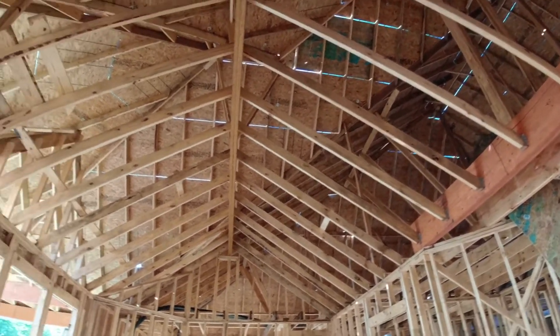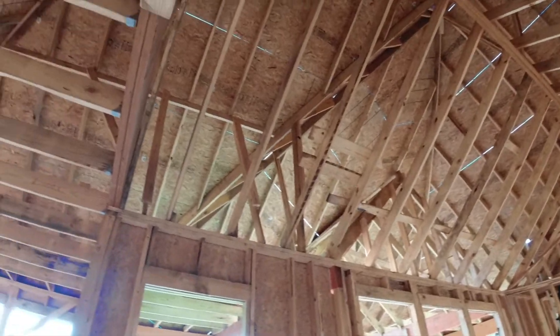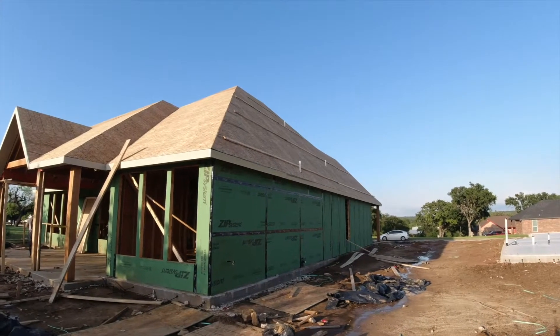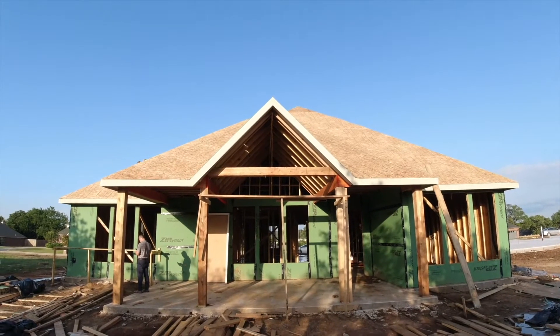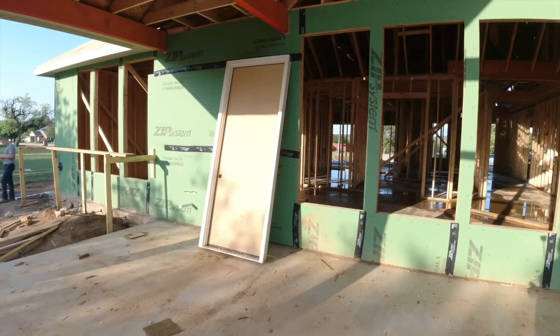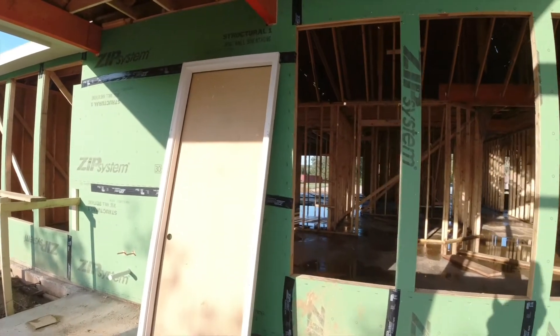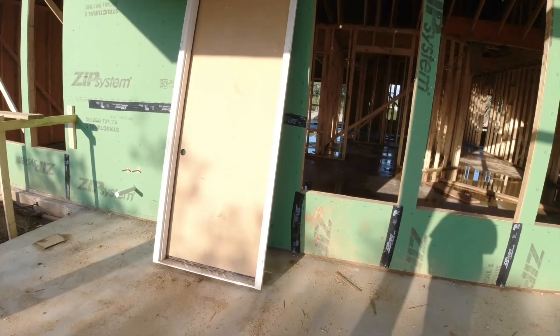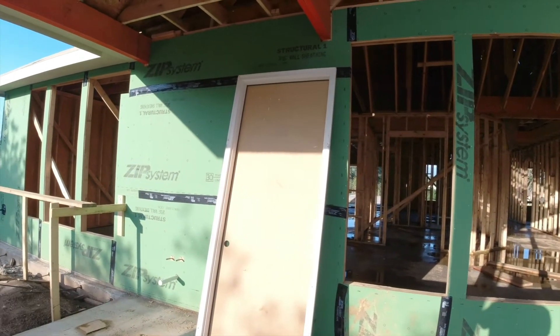Really strange to have a roof on. All right, there's the other side of the house, and then here's the back porch view — very cool. And check out, we got a temporary front door for when all this is closed in. Pretty cool!